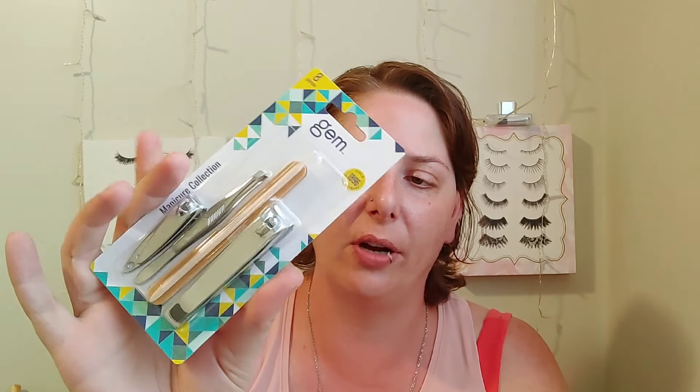Let's start with Dollar Tree — I don't have that many things. I picked up this eight-piece gem collection, it's a little manicure collection. You get an orange stick, some little nail files, tweezers, and nail clippers. I wanted some more nail clippers so I went ahead and grabbed this. As long as the nail clippers are okay, I don't even really care about the tweezers.